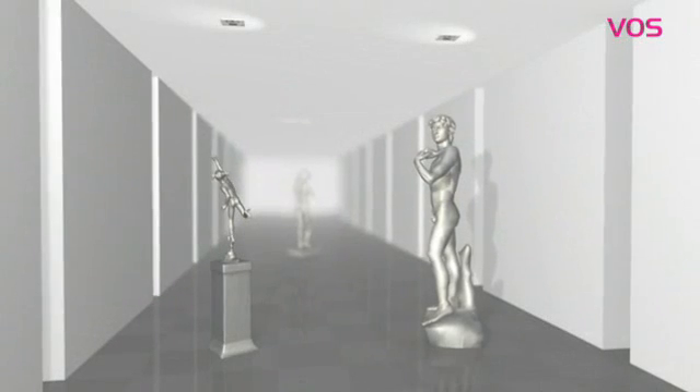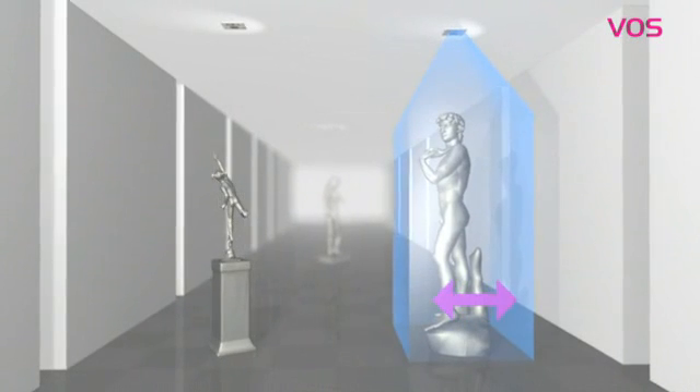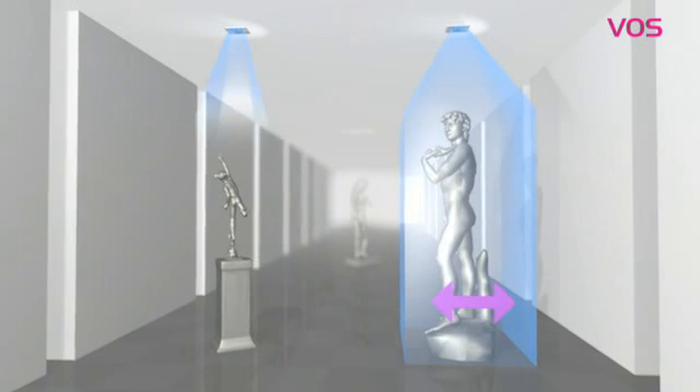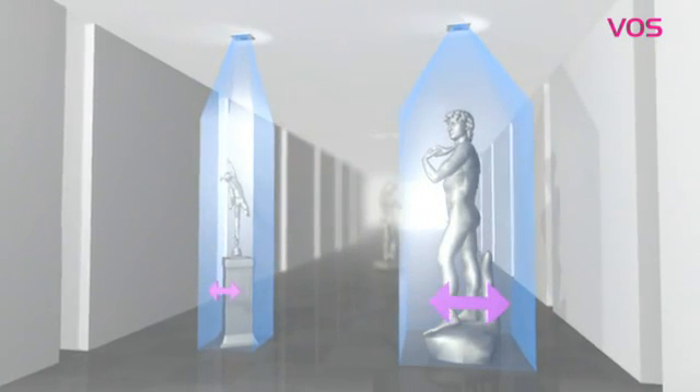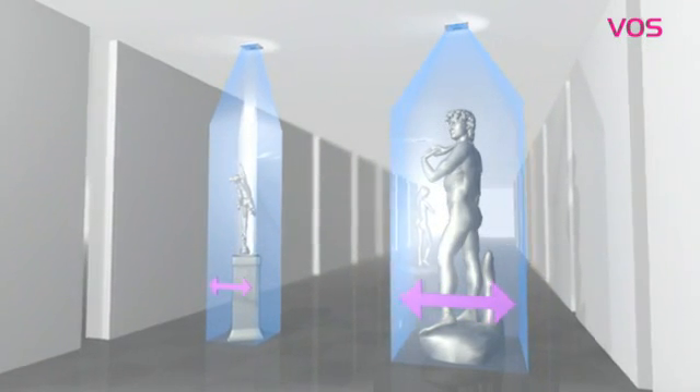The Volumetric Object Surveiller can be easily installed on or integrated into the ceiling and it can be flexibly recalibrated for any type of artifact. With each calibration, the Volumetric Object Surveiller learns what the object looks like and remembers its shape and position.